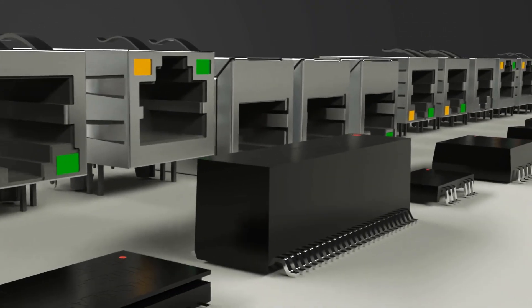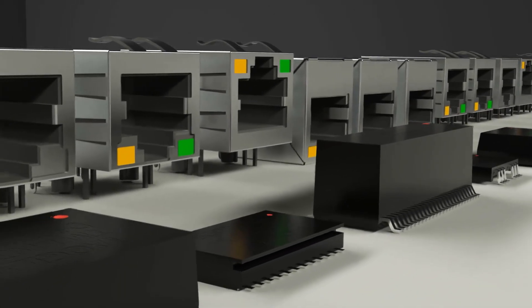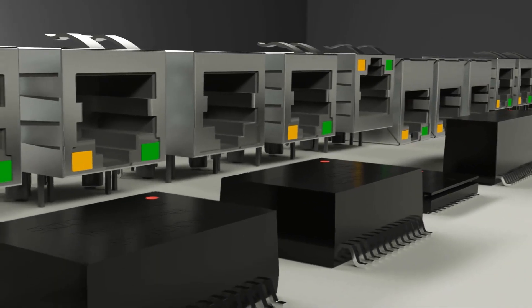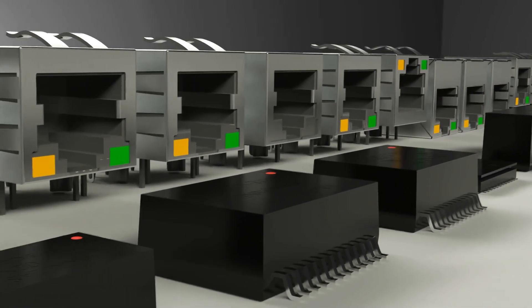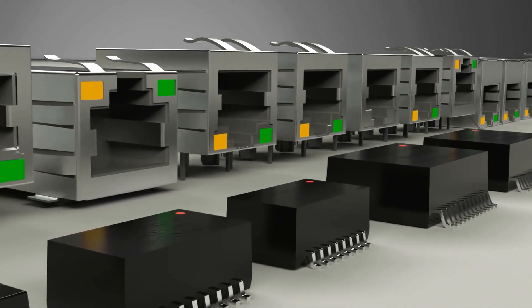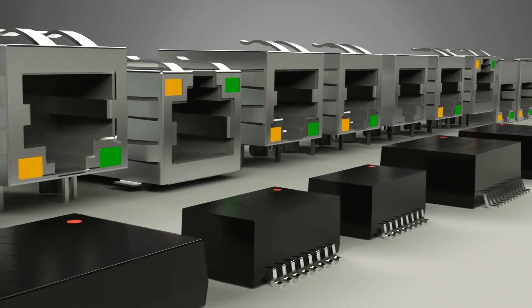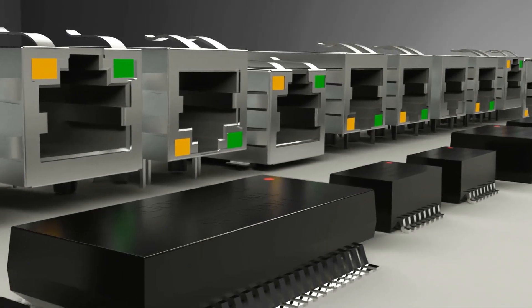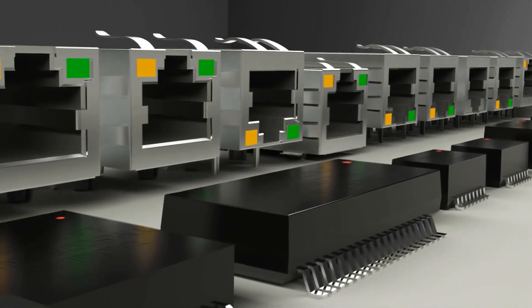All Tau Glass series magnetics are compliant with the REACH and ROHS directive and are compatible with most major network IC and PHY chips. They are supplied on tape and reel and in tray packaging. The Tau Glass team is committed to continuous quality and process improvements to meet customers' various needs for their high-performance connectivity applications.